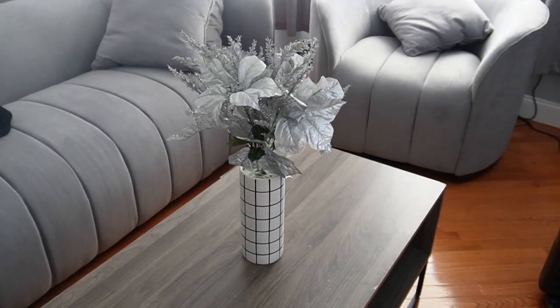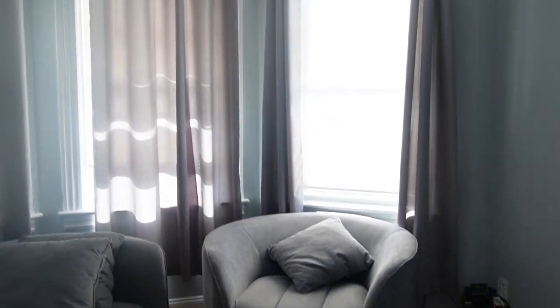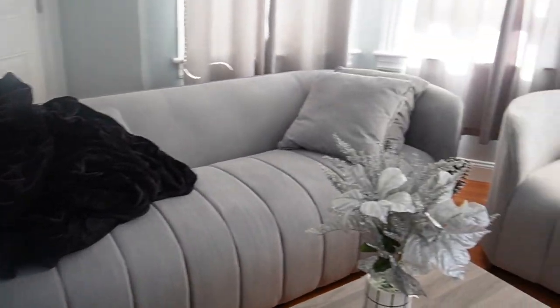And this is also temporary as well. We're going to change the curtains and put more, like, decorations and lamps. But right now, this is the living room. It's coming along. It looks pretty cute.